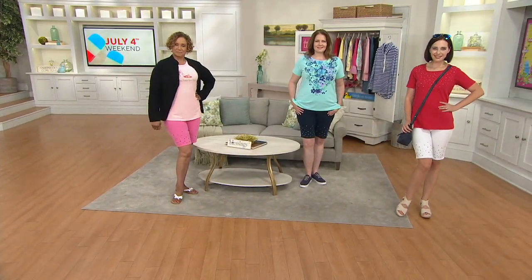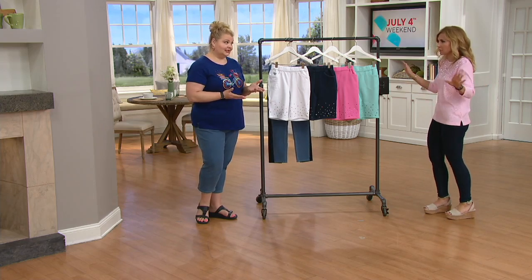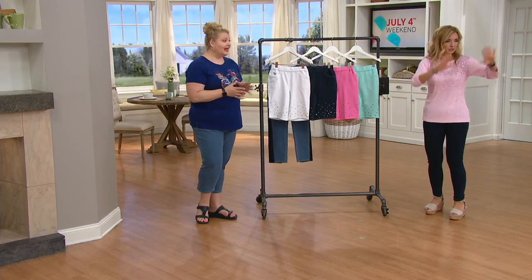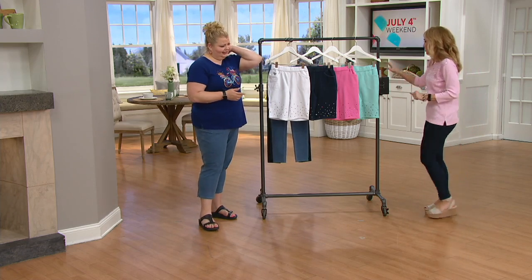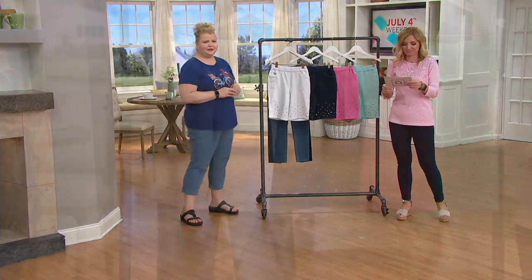If nothing else, be sure you understand that by shorts we don't mean the shorty shorts. Because I don't know anybody, at least in my age range or in this building, who likes to wear little Daisy Dukes anymore. I never did. Unless there's a teen in the middle of her age range — exactly.